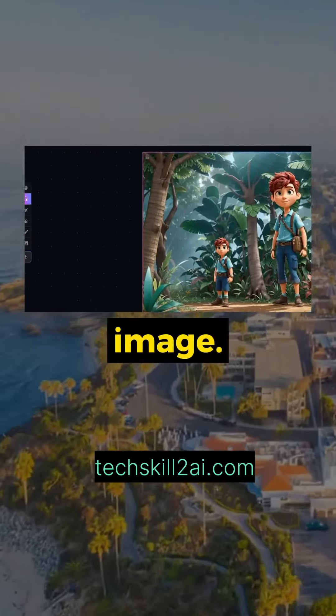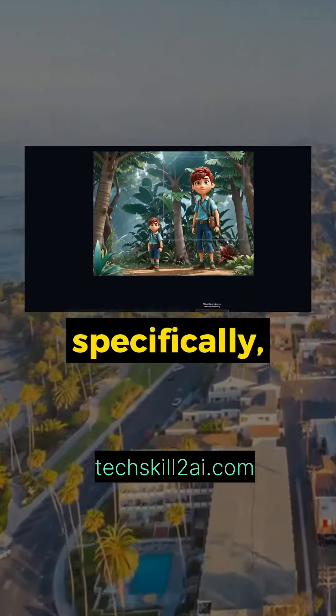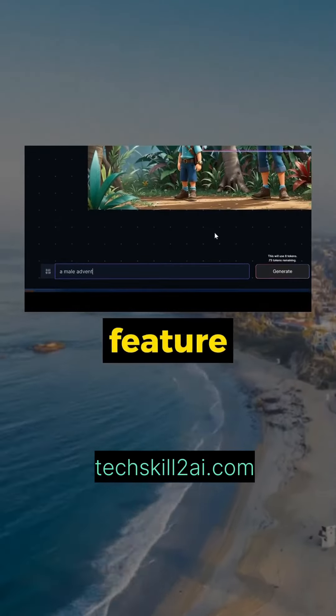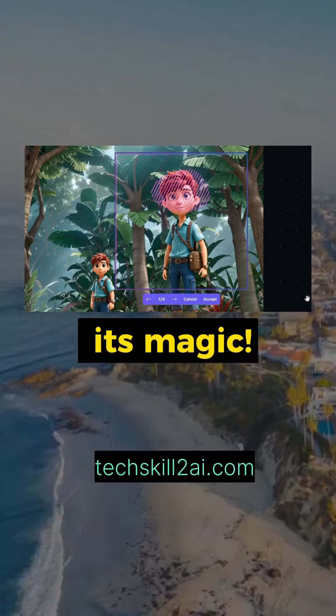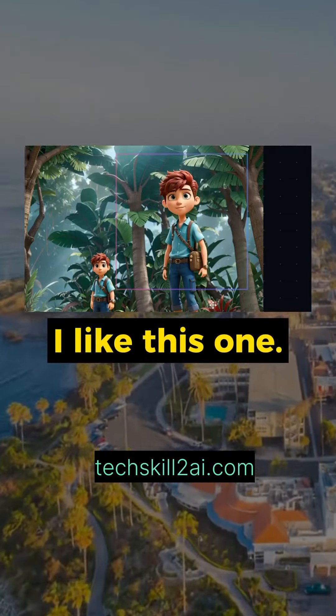Now we can begin editing the image. Pick any section you want to edit, or draw specifically like I'm doing with the mask feature. Type a prompt explaining what you want to do and watch the AI do its magic. Pick your favorite option — I like this one.